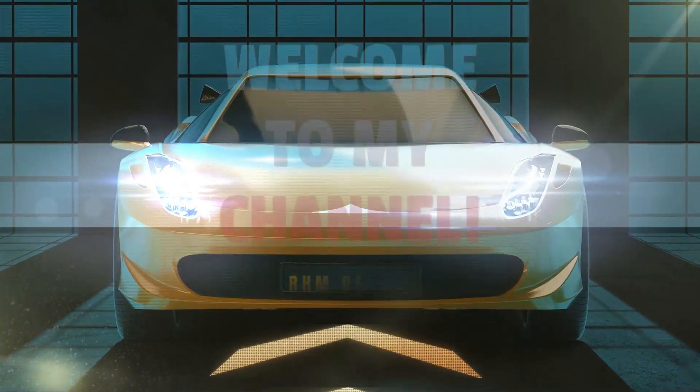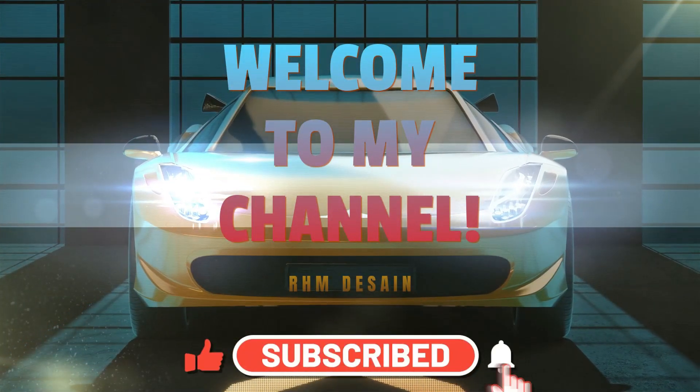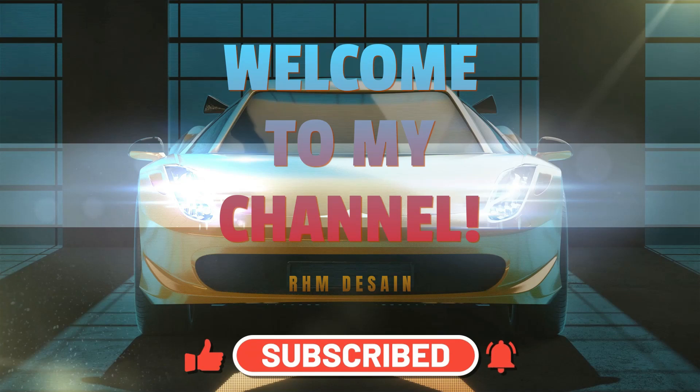Hi everyone, welcome back to my channel. Before we start, make sure to subscribe to my channel, thank you.